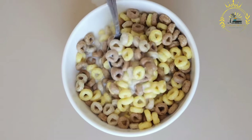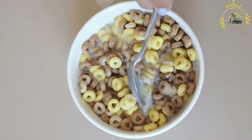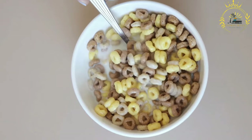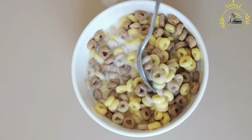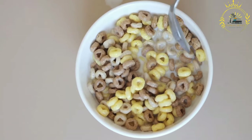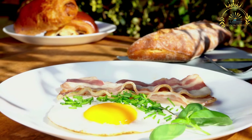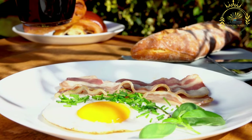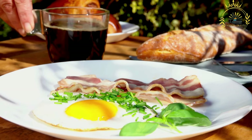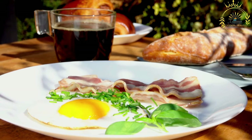Instructions. Prepare the salted codfish: soak it in cold water for at least 24 hours, changing the water several times to remove excess salt. After soaking, the codfish should be soft and less salty; drain and rinse thoroughly. Boil the codfish and potatoes: in a large pot, place the desalted codfish and diced potatoes, cover with water and bring to a boil. Simmer until the codfish is tender and the potatoes are cooked through, about 20 to 30 minutes. Drain the fish and potatoes.